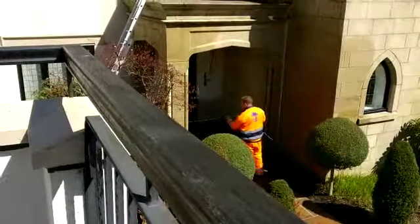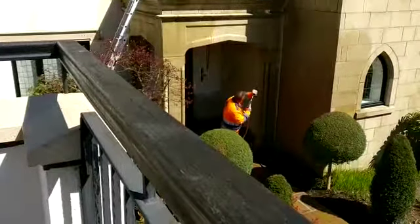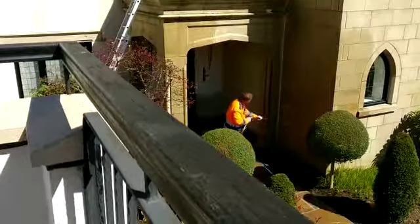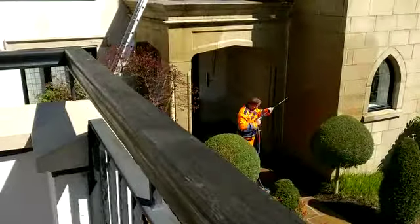To see the best stone cleaning methods in action, call 0800 157 7484. To book your free sample clean, or visit our website purple-rhino.co.uk to see what our clients say about our stone cleaning methods. Thank you.